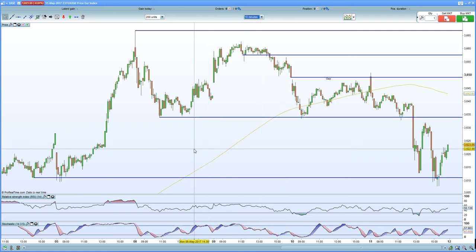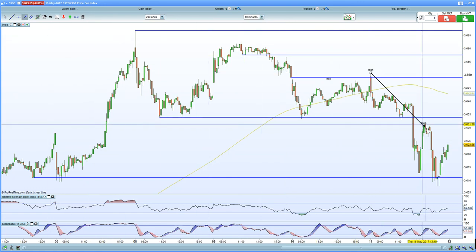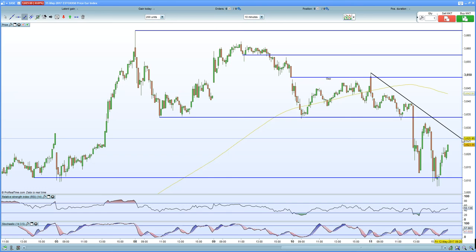Looking at 3,635 as solid resistance for the Eurostoxx 50. So, looking for bearish arguments and a move lower.